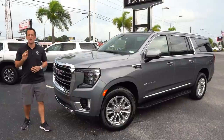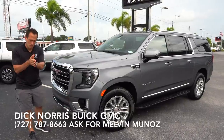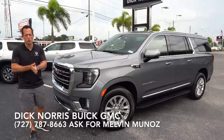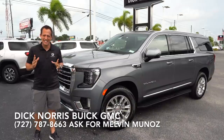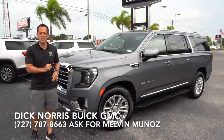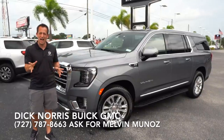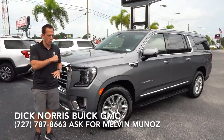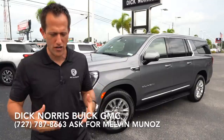Hey guys, what's up? It's Joe Rady from Rady's Rise. We're back here at Dick Norris Buick GMC. And guess what? We have more new 2021 Yukons. This particular one is a Yukon XL — extra long — in the SLT trim, and one of my favorite colors for a Yukon: satin steel. But before we dive into this redesigned massive SUV, let's talk about what's going on here.